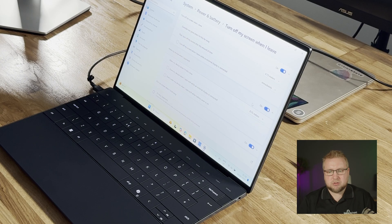Similarly, 'wake my device when I approach' is set to 0.75 meters, and it will turn back on when I get close enough to be considered present again. Let's just try it.